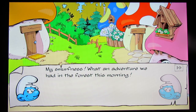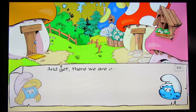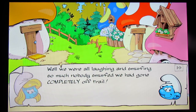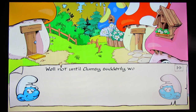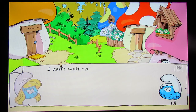'My smurfness, what an adventure we had in the forest this morning.' 'Sure was smurfy. Maybe Dreamy's got the right idea of always smurfing these rainbows.' Poor Dreamy — I don't know how many times Papa's told him life's not all rainbows and unicorns. 'And yet, there we are on our usual forest walk and a rainbow suddenly appears — and not just any rainbow, a rainbow waterfall. I can't believe we never smurfed it before.' This is actually one of the cooler wonders. 'We were all laughing and smurfing so much nobody noticed we had gone completely off trail. So many roots and rocks.'